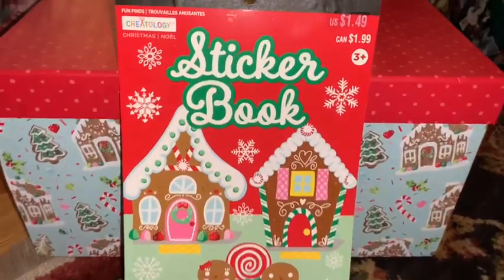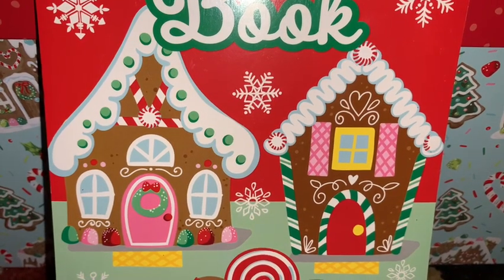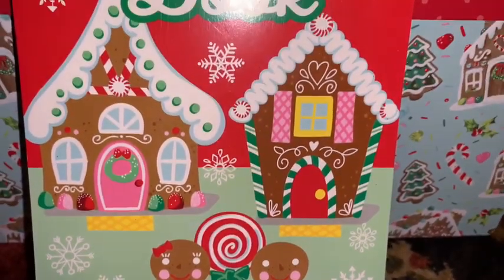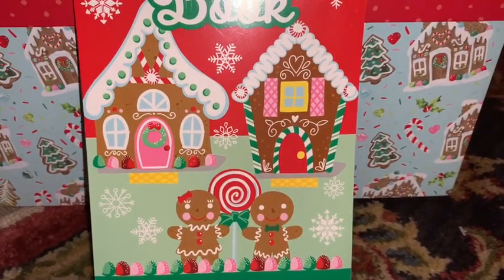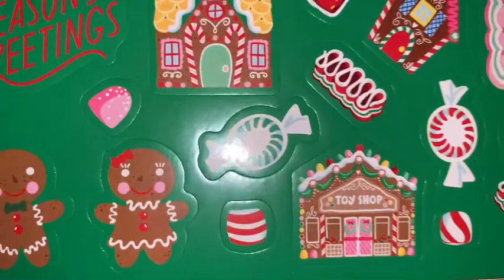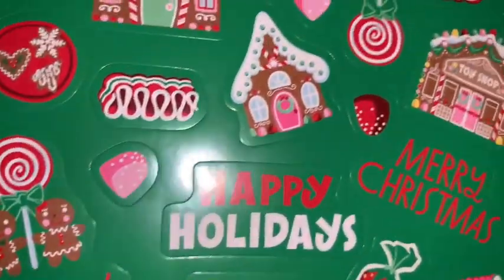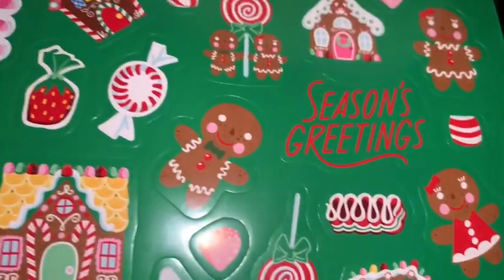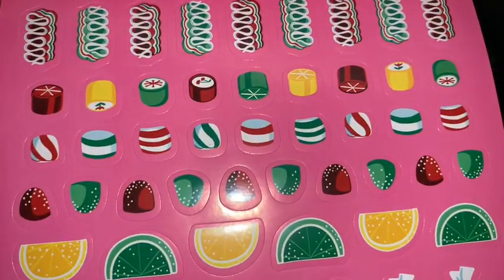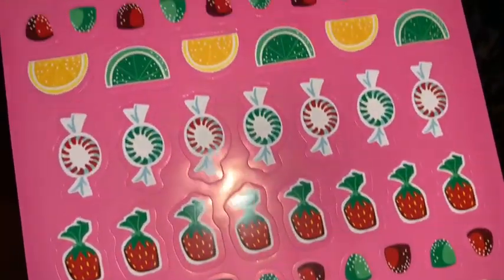While at Michael's I also picked up the matching sticker book. I love the front — it has the matching gingerbread house that goes with the tin and the cookie jar. The inside stickers are so adorably sweet: lots of gingerbread houses, peppermints, gumdrops, gingerbread cookies, ribbon candy, and lots of sweets — perfect for Christmas cards, journaling, your planner, or just for fun. The other page has lots of vintage candies, sugared candies, gumdrops, and peppermints.